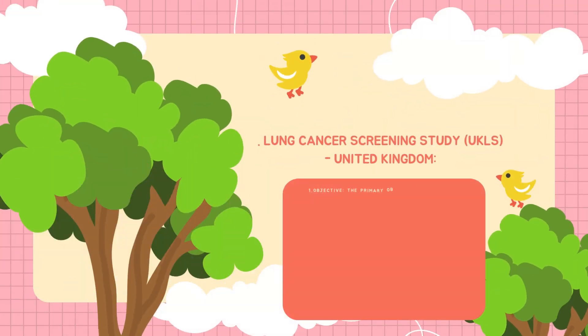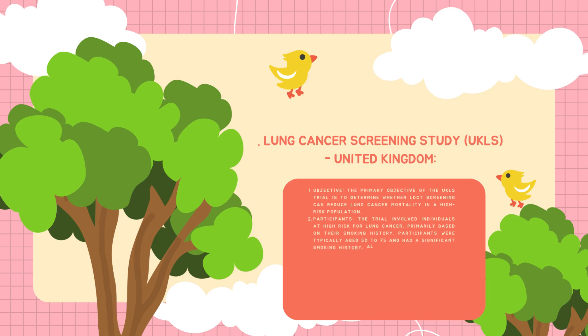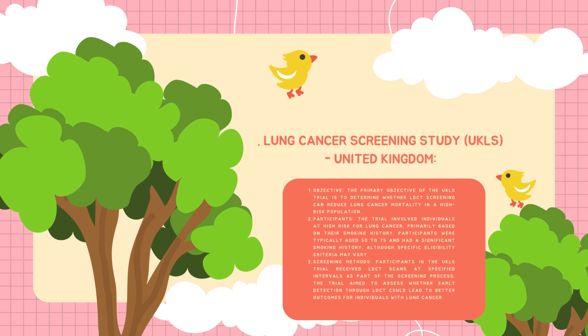The objective of the LS-UK trial was to determine whether LDCT screening could reduce lung cancer mortality in a high-risk population. The trial involved individuals at high risk for lung cancer, primarily based on their smoking history. Participants were typically aged between 50 to 75 and had a significant smoking history, although specific eligibility criteria may vary. Participants received low-dose CT scans at specified intervals as part of the screening process, and the trial aimed to assess whether early detection through low-dose CT could lead to better outcomes for individuals with lung cancer.